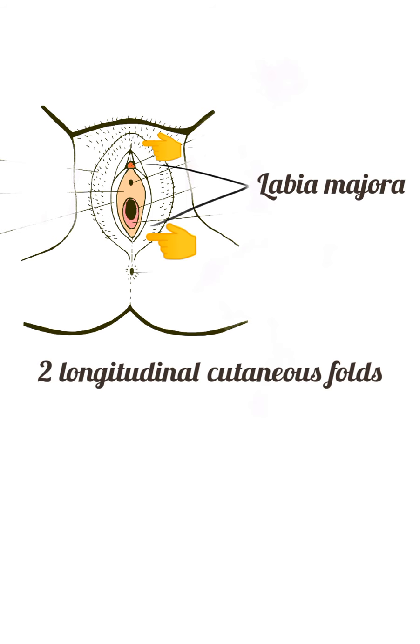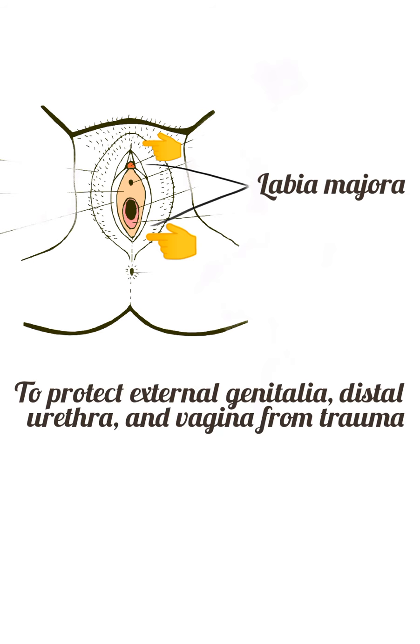The labia majora are two prominent longitudinal cutaneous folds that extend downward and backward from the mons pubis to the perineum. Its function is to protect the external genitalia and the distal urethra and vagina from trauma. It is covered in pubic hair that serves as additional protection against harmful bacteria that may enter the structure.